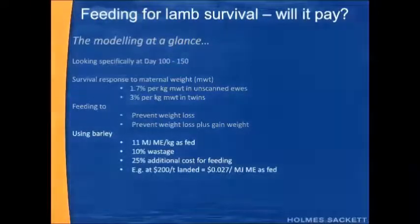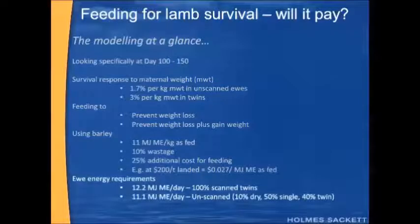We're going to be using barley — that's 11 megajoules of energy per kilogram as fed — throwing in a 10% wastage rate, and increasing the cost of the barley by 25% to cater for the labour required to get it out. So $200 a tonne for barley comes to about 2.7 cents per megajoule of metabolisable energy. Ewe energy requirements are 12.2 megajoules of metabolisable energy per day for 100% scanned twins, and 11.1 megajoules per day for unscanned ewes, which resembles roughly 10% dry ewes, 50% single-bearing ewes, and 40% twins.